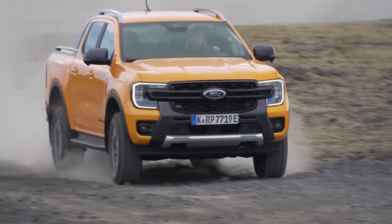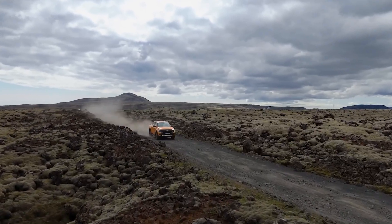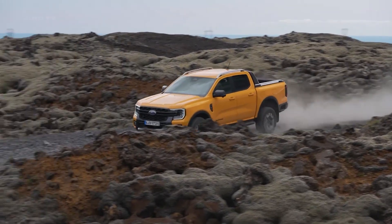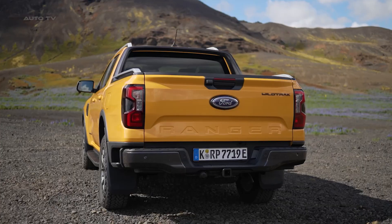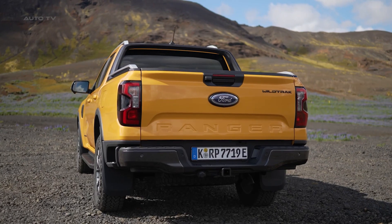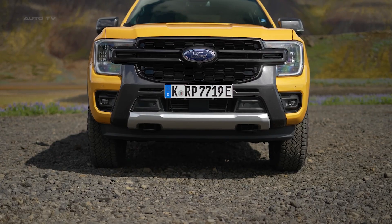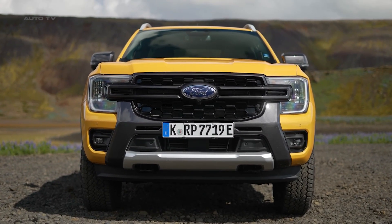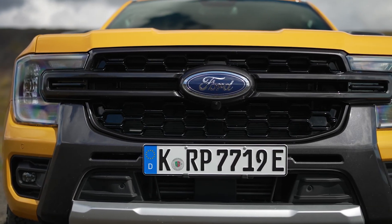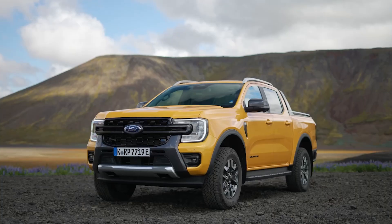Off-road performance remains genuinely capable. The electronic four-wheel drive system can send electric, petrol, or combined power to all four wheels depending on conditions. You can crawl up steep rocky sections in pure electric mode, making the most of that instant torque delivery. The 215 mm ground clearance and 800 mm wading depth mean this truck doesn't shy away from serious terrain. The regenerative braking system adds an interesting dynamic to off-road driving — descending steep hills, the electric motor provides additional engine braking while charging the battery. It's like having a built-in hill descent control that actually pays you back in stored energy.